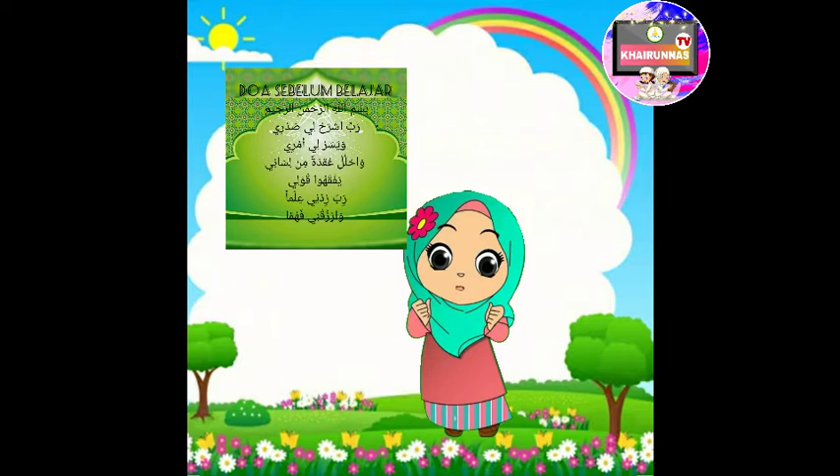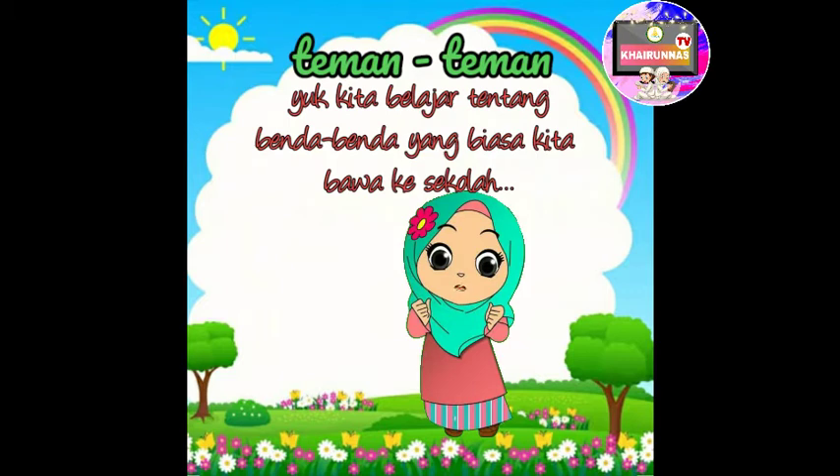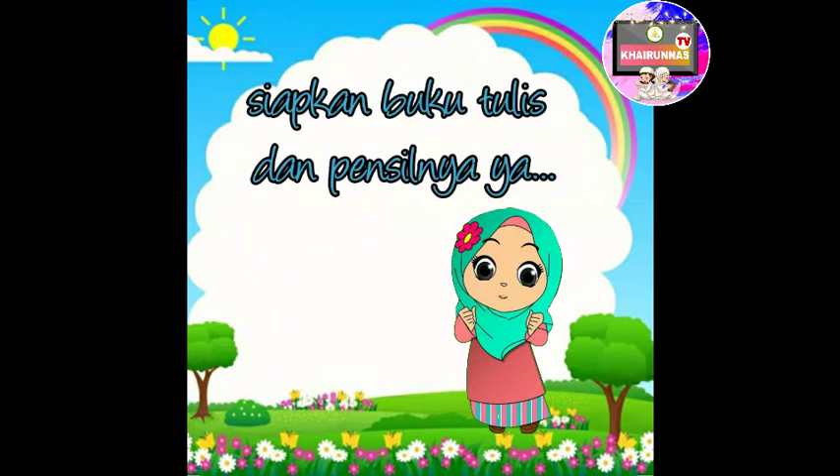Ya Robbal Alamin. Nah, teman-teman, pembahasan kita kali ini adalah tentang benda-benda yang biasa kita bawa ke sekolah. Teman-teman pasti selalu membawa sesuatu di dalam tas kalau kita ke sekolah. Kira-kira apa aja ya benda-benda yang biasa kita bawa ke sekolah dalam Bahasa Inggrisnya? Mari kita simak penjelasan dari ibu guru. Tolong disimak ya teman-teman, dan tolong siapkan buku tulis dan pensilnya karena kita akan mencatat hari ini.